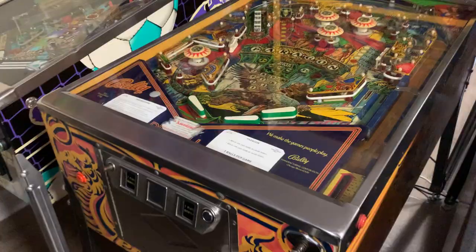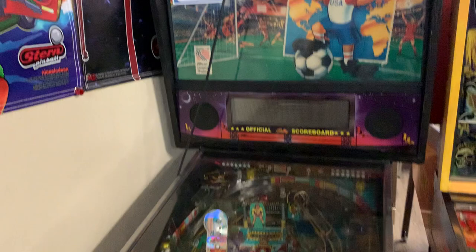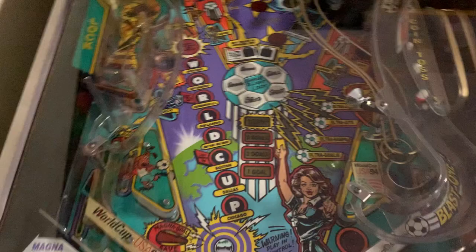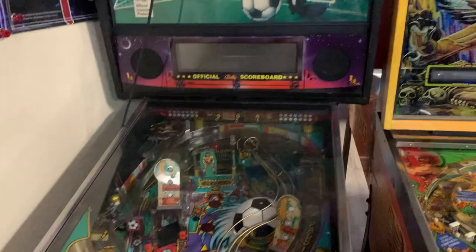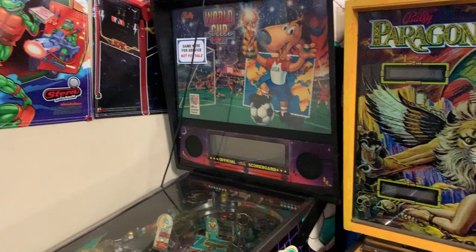We've got a Paragon — a nice widebody game from Bally, another fun one. Looks like they did brand new flippers on there. One that's here for a service call and not for sale is World Cup Soccer '94. I didn't get to see this one too often as a kid — not a lot of people in the US are into soccer — but it's one of the best pinball games of its era. I love the coin toss skill shot, the little goalie going back and forth, and the magnetic lock shot. It was great they brought it back in Pinball Arcade, even though they had to rename it.